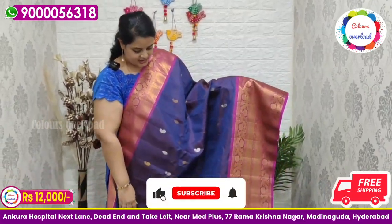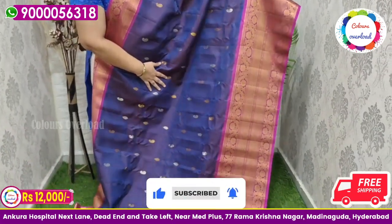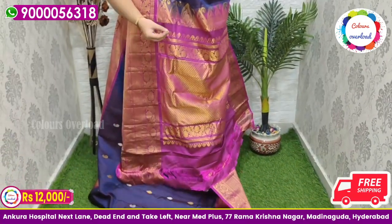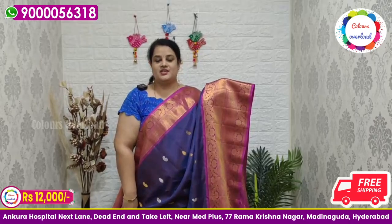Next, a beautiful pure handloom double weave Gadwal saree — navy blue with a pink dye dual shade mix, gold and silver zari boota all over saree, with a pink border, pink rich pallu, and pink plain blouse with a border inside. Beautiful saree price ₹12,000 free shipping, final price.